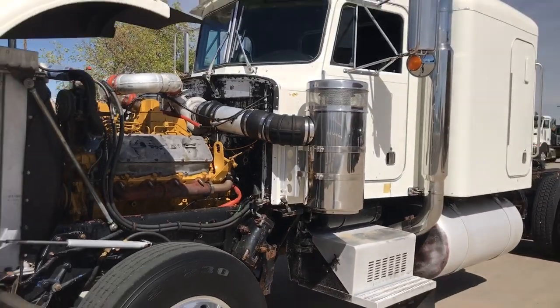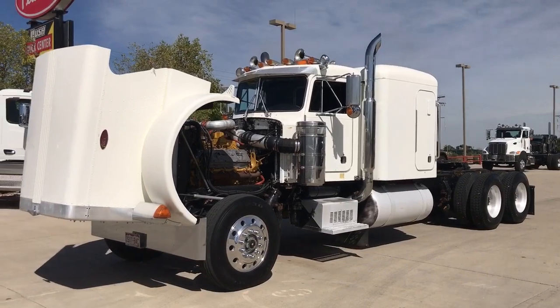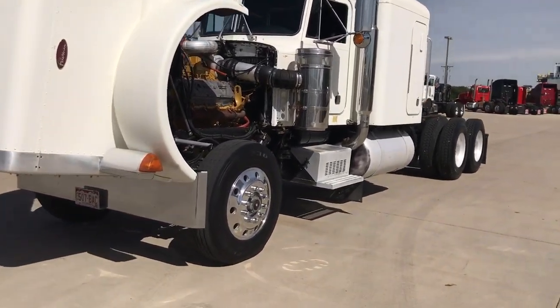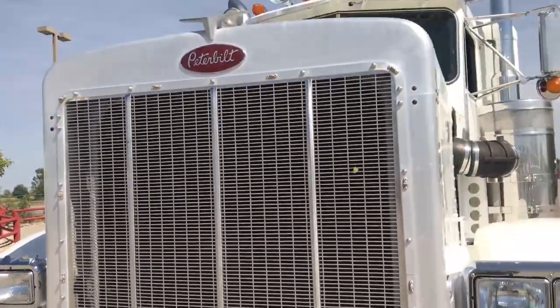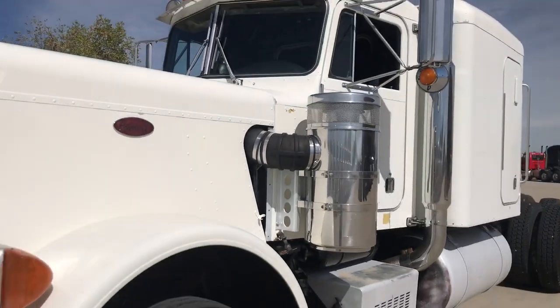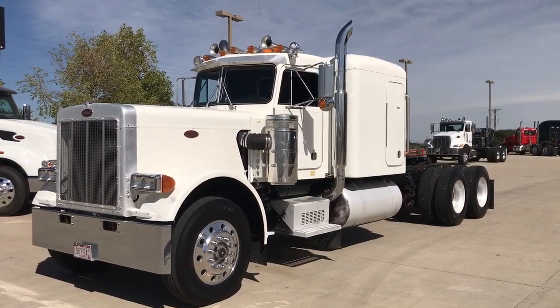Anyway, I just thought I'd run that by you guys — something off the wall, different. Not for sale, but absolutely just a stunning, stunning example of a survivor 1981. I'll give you one last picture of it here. Absolutely gorgeous truck.